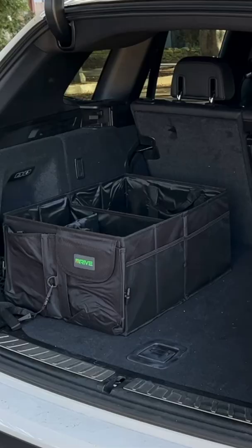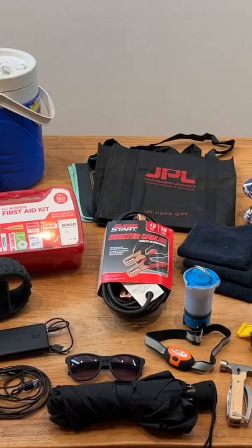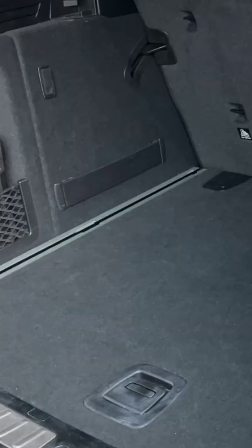I highly recommend getting a trunk organizer like this. Now for what can go inside that trunk organizer, the sky is the limit. With that, you are organized and you are road trip ready.